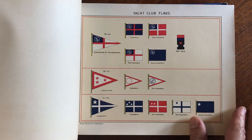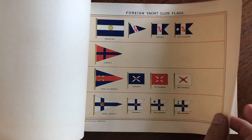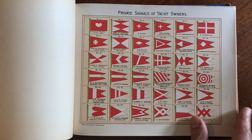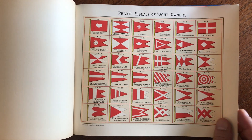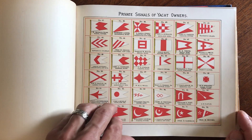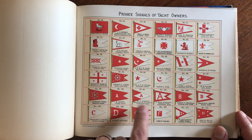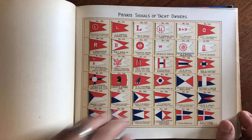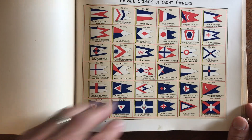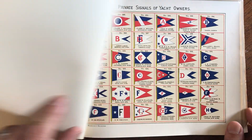There are a lot of yachts represented here. Here we are with some foreign ones in Havana, and these are the private signals of yacht owners with their names — the Posts and the Thayers. Your family name might be in here; perhaps you can trace the lineage of the yacht your great-grandfather owned.